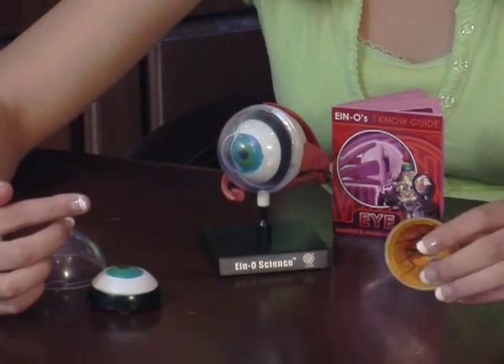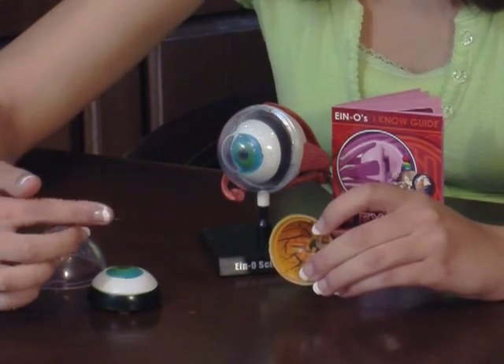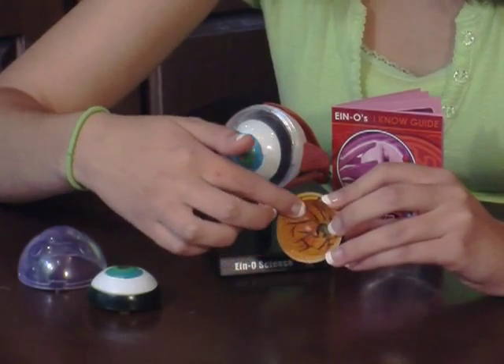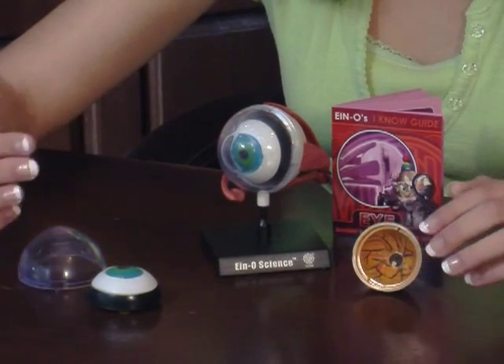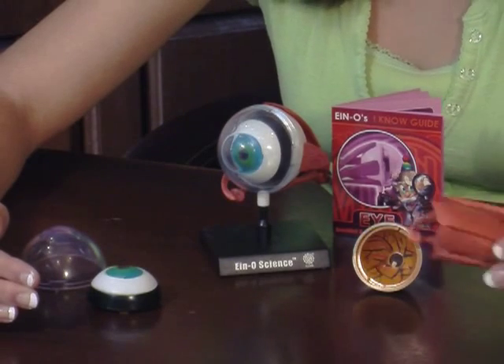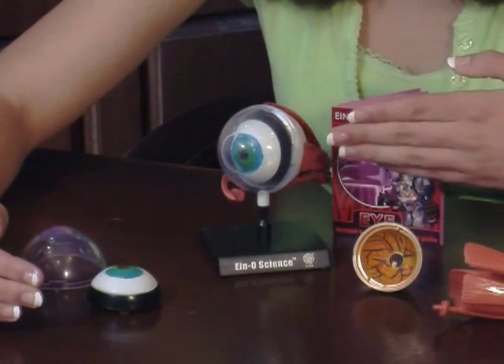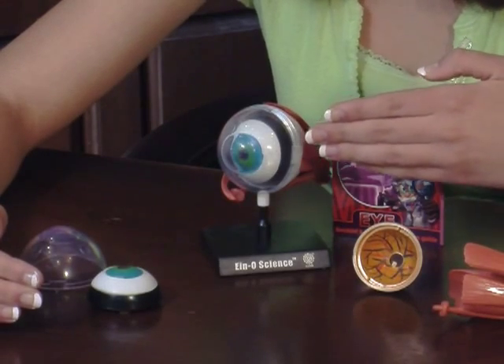The light that passes through the iris is focused by the lens and then interpreted into images by the retina. The retina then sends these nerve impulses to the brain via the optic nerve. The vitreous humor is the fluid that fills most of your eye and forms its round shape.